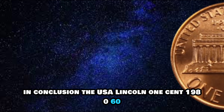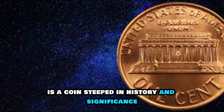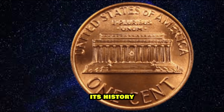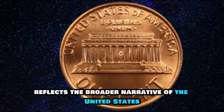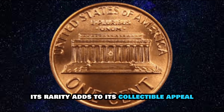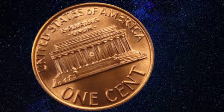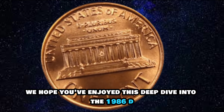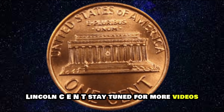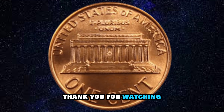In conclusion, the USA Lincoln One Cent 1986D is a coin steeped in history and significance. Its design honors the legacy of Abraham Lincoln, its history reflects the broader narrative of the United States, its rarity adds to its collectible appeal, and its worth in millions underscores its value in the numismatic world. We hope you've enjoyed this deep dive into the 1986D Lincoln Cent. Stay tuned for more videos exploring the fascinating world of coins. Thank you for watching.